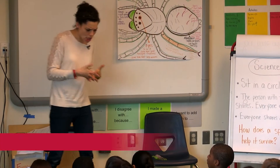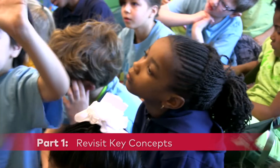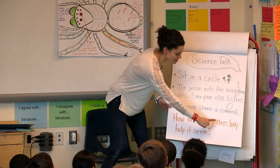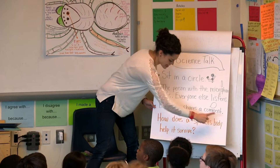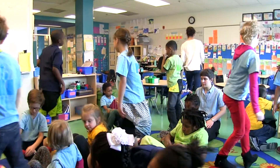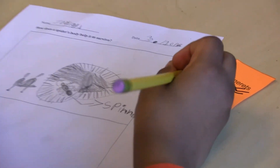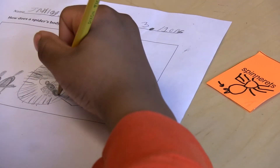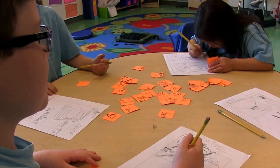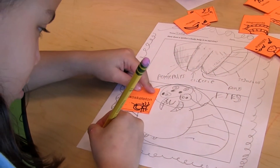In order to get ready to do our science talk, we need to go back, we need to look at our drawings, to answer our big question: how does a spider's body help it survive? Before beginning the science talk, Ann had her students review facts about spiders' physical features on diagrams they had created the day before. Pairing the protocol with an activity on the same topic helps students to express their knowledge and verbalize their understanding during the science talk.